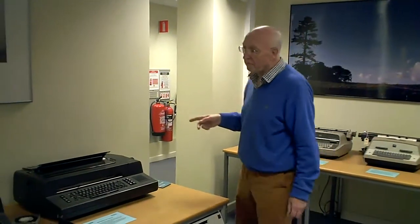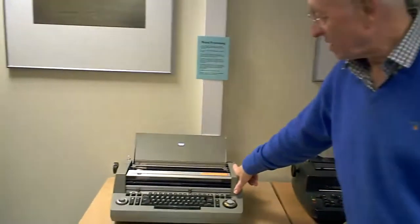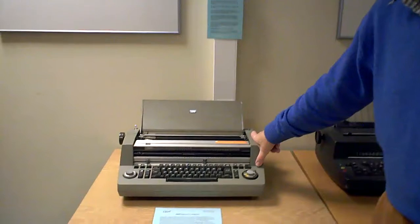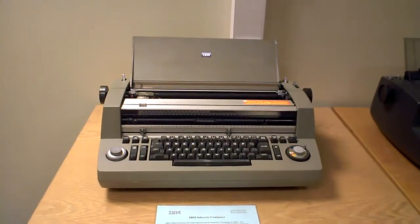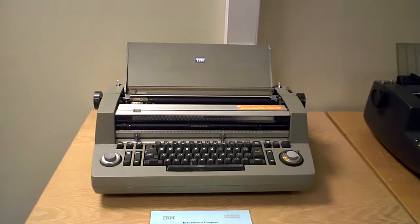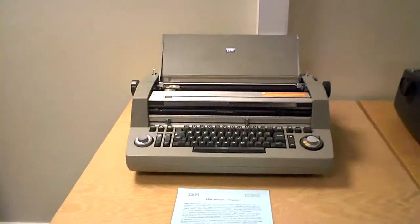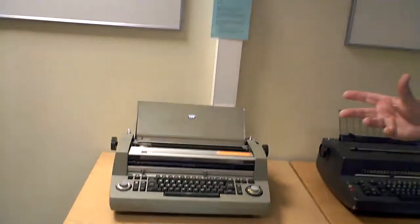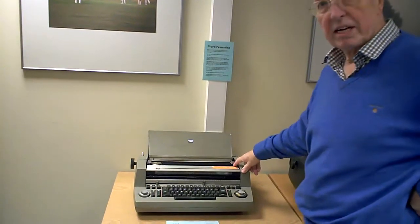A later development of the golf ball was the IBM Selectric Composer. The Selectric Composer, purely mechanically, can do ragged right, justified right, or centred text. It uses the golf ball system and once again uses proportional spacing, with three different sizes of proportional spacing. The whole thing is done purely mechanically.